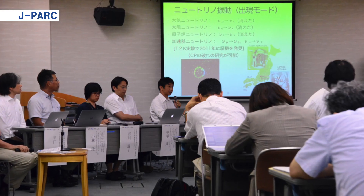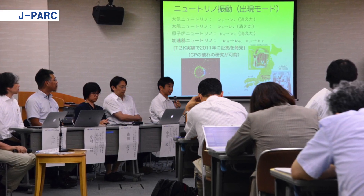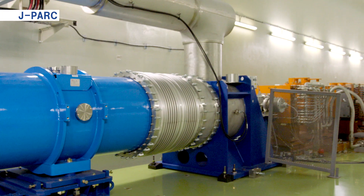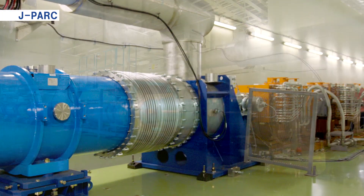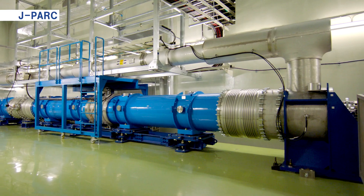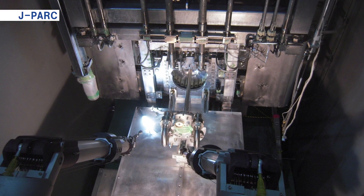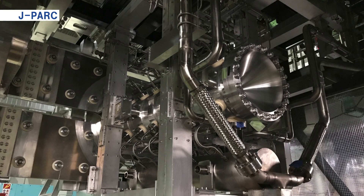In 2013, we discovered a phenomenon in which neutrinos of a different type than those launched appeared. Currently, we are planning to enhance the neutrino beamlines and pre-detectors with the aim of characterizing the difference between the properties of neutrinos and anti-neutrinos.